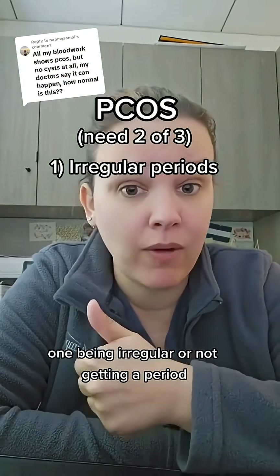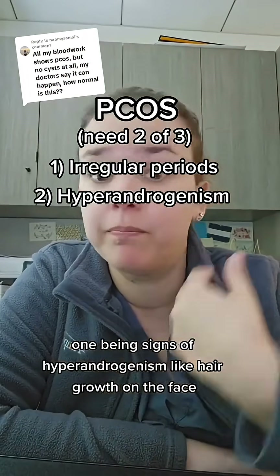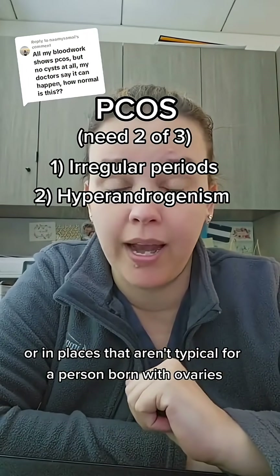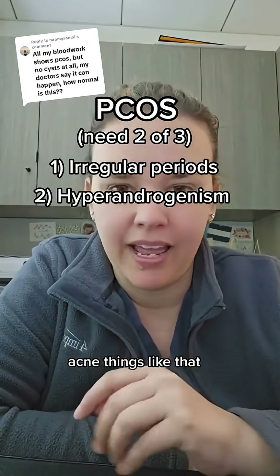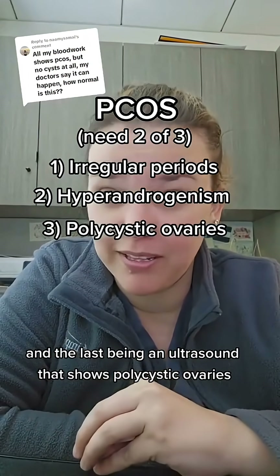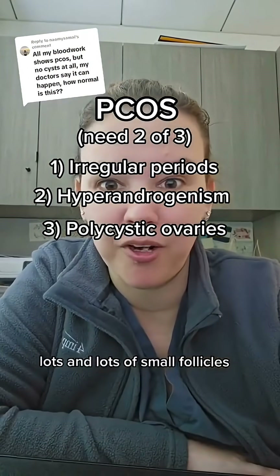One criterion is irregular periods or not getting a period at all. Another is signs of hyperandrogenism, like hair growth on the face or in places that aren't typical for a person born with ovaries, or acne. And the last is an ultrasound that shows polycystic ovaries — except again, not cysts, but lots and lots of small follicles.